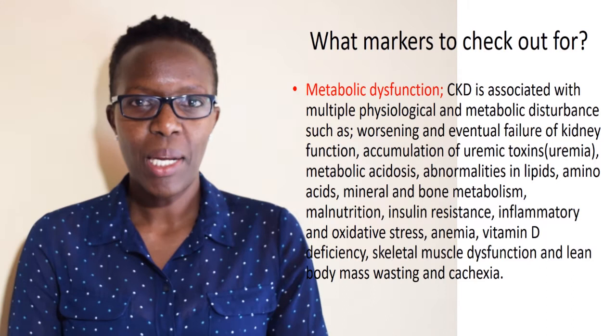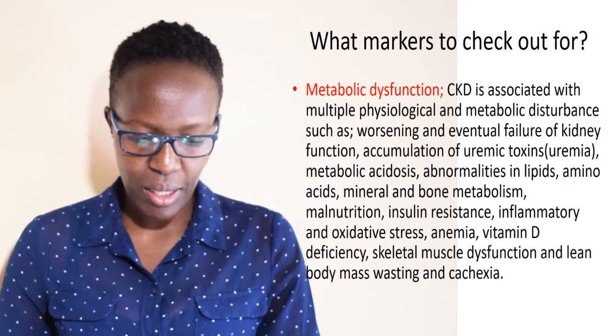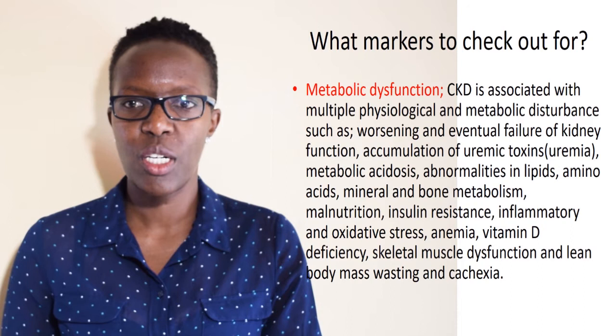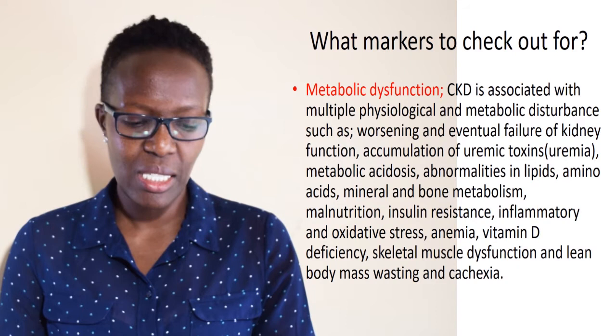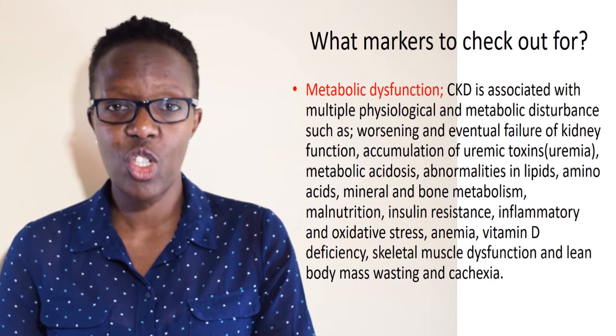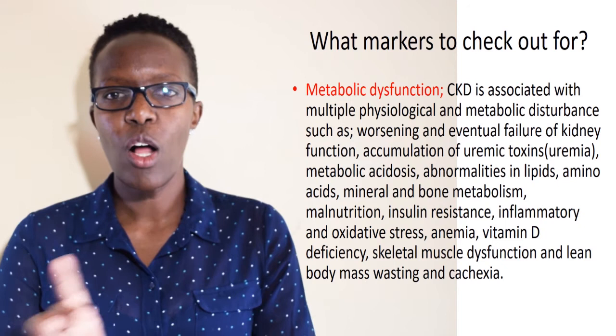Key markers to watch for include metabolic dysfunction, which is associated with multiple physiological and metabolic disturbances. These include metabolic acidosis, accumulation of waste in the body called uremia or uremic syndrome, mineral bone metabolism disorders resulting in mineral bone diseases, insulin resistance, vitamin D deficiency, skeletal dysfunction, lean body mass wasting, and cachexia — all linked to altered metabolism in these patients.